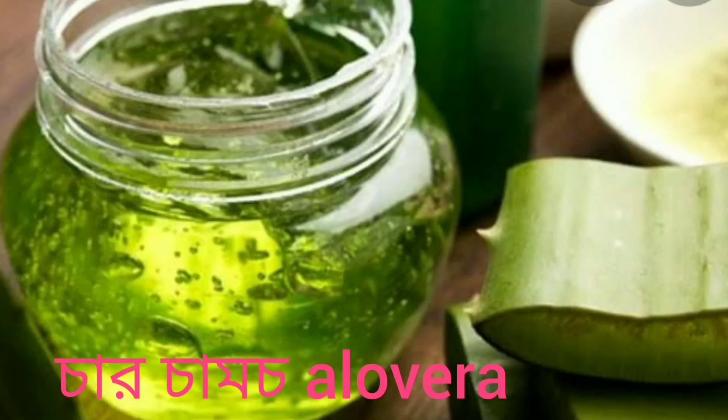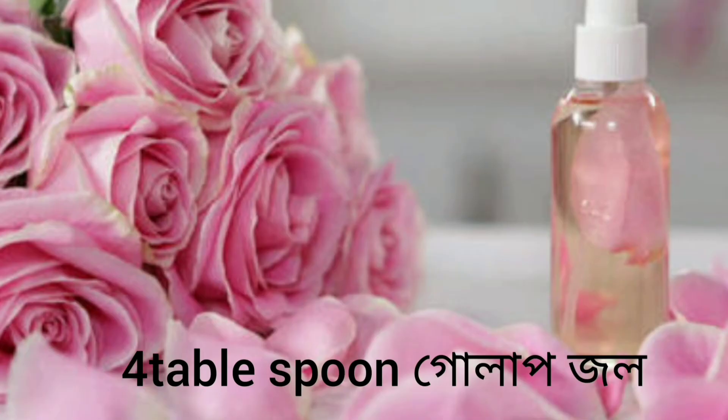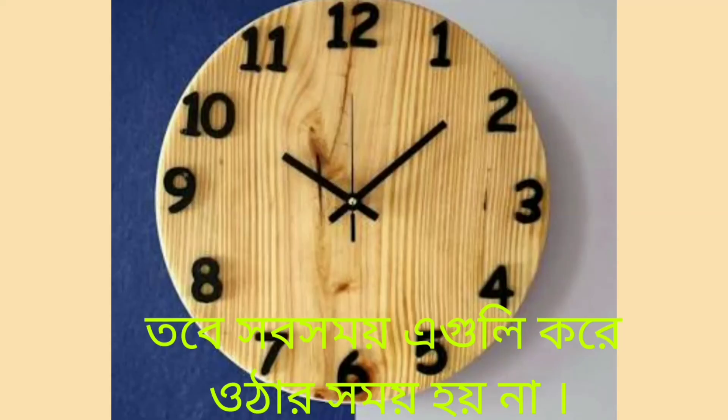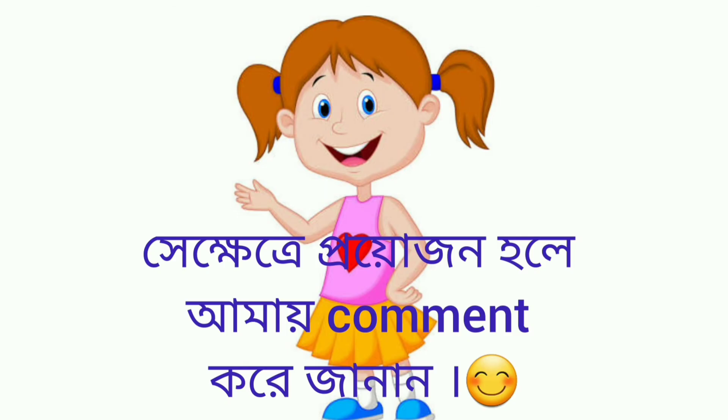You will need to make a DIY moisturizer: 4 tablespoons aloe vera, 2 vitamin E capsules, 2 tablespoons glycerin, and 4 tablespoons rose water. Mixing these ingredients together will create your DIY moisturizer. You can keep it in the fridge for up to two months. But if there is no time or patience to make this at home, let me know in the comments and I will give you some product reviews for oily skin.